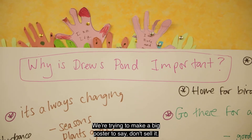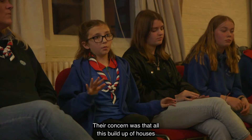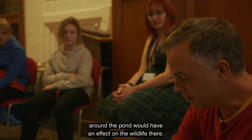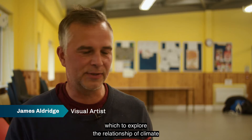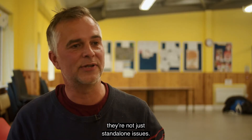They tried to make a big poster to say don't sell it — it's beautiful, it's lovely. Their concern was that the build-up of houses around the pond would have an effect on the wildlife there. We decided that was a really good vehicle through which to explore the relationship of climate breakdown to biodiversity loss, wellbeing, development and flooding — all these different issues and how they're all interconnected, not just standalone issues.